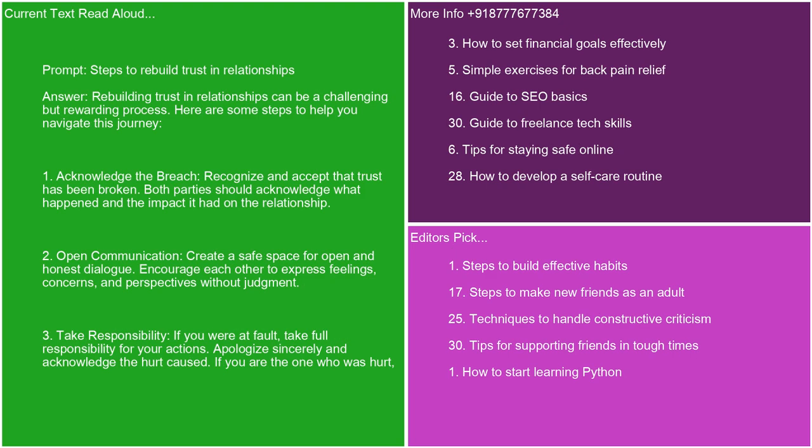Rebuilding trust in relationships can be a challenging but rewarding process. Here are some steps to help you navigate this journey. 1. Acknowledge the breach. Recognize and accept that trust has been broken. Both parties should acknowledge what happened and the impact it had on the relationship. 2. Open communication. Create a safe space for open and honest dialogue. Encourage each other to express feelings, concerns, and perspectives without judgment. 3. Take responsibility.